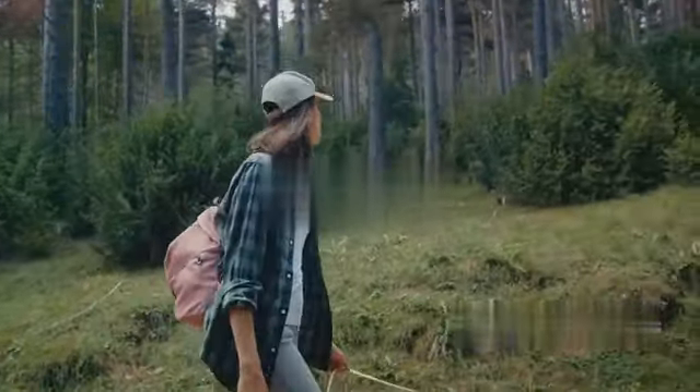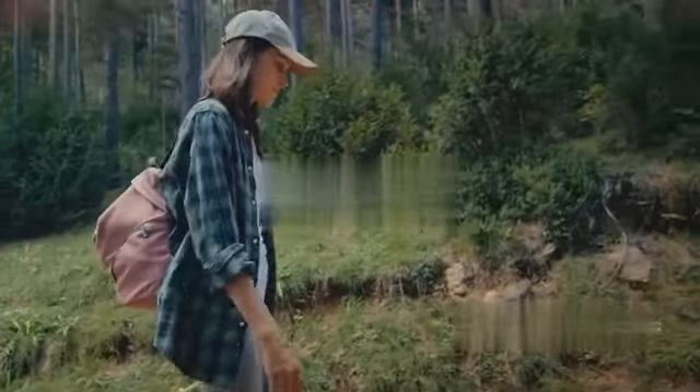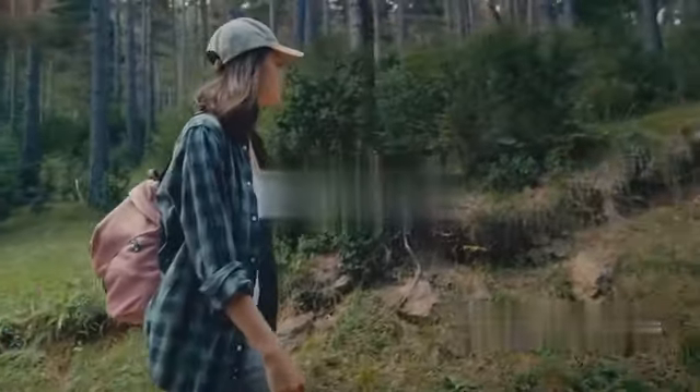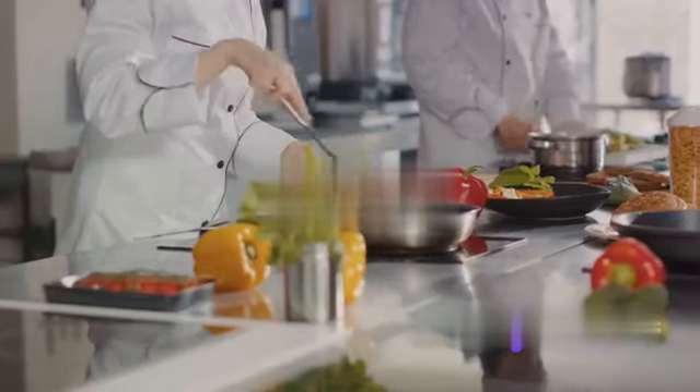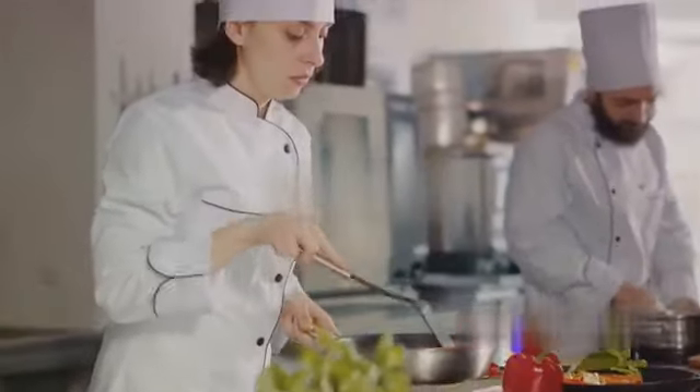While you're exploring new places, respect the local environment. Stick to marked trails when hiking, don't litter, and avoid disturbing wildlife. Remember, we are guests in these places, so let's treat them with the care they deserve.